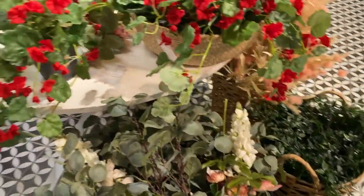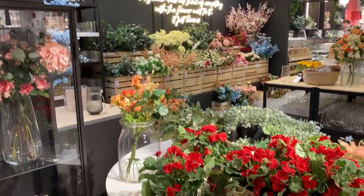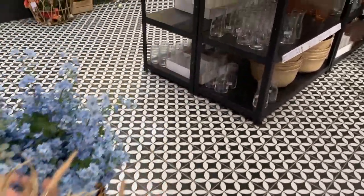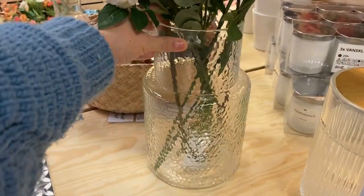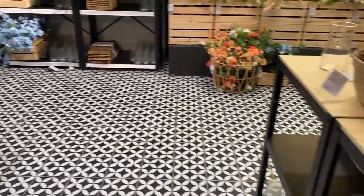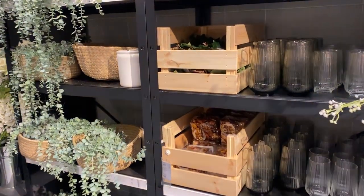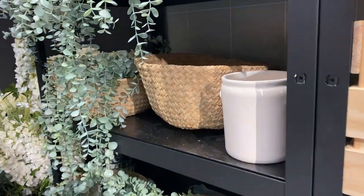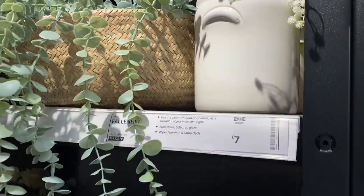If you've been to IKEA recently, you'll know they're obsessed with fake flowers. They had a whole florist-style situation going on. I absolutely adored this vase — everyone can do with a classic glass vase, I thought it was beautiful. They also had some really lovely glass vases over here, and this one in particular was so pretty, very cottage-like, and that was seven pounds.